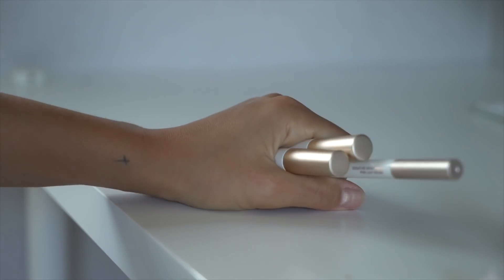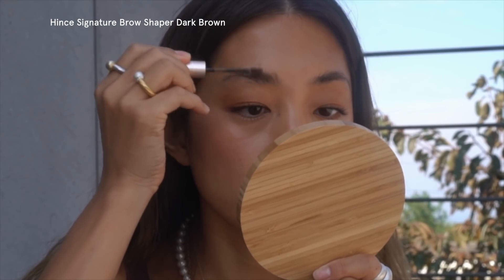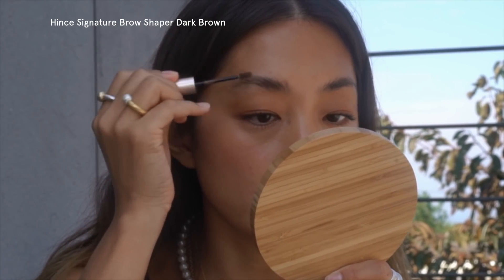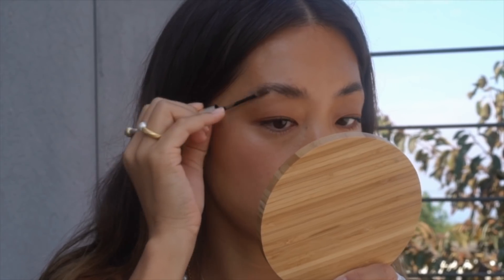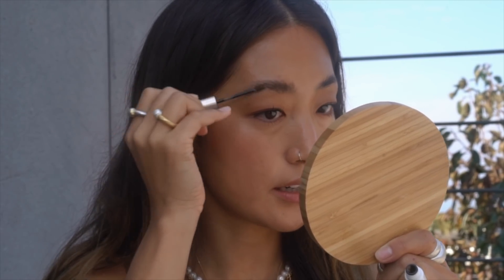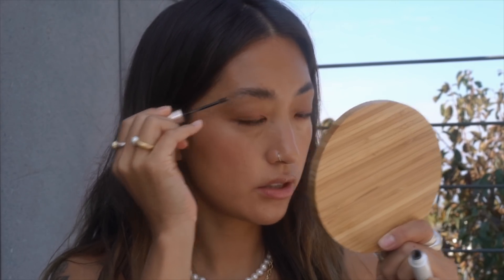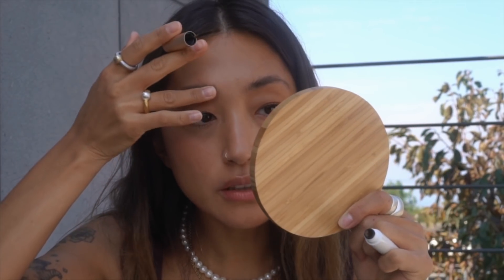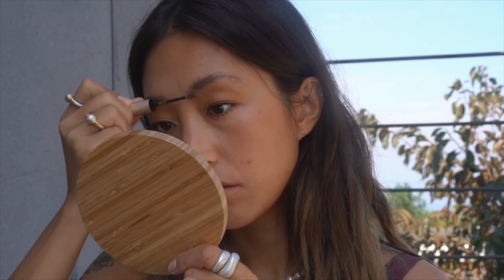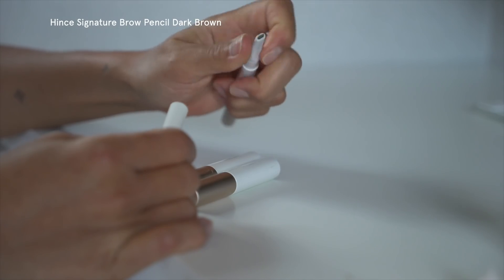Keen Signature Brow Shaper — this is new. I haven't used eyebrow mascara in a long time since I got my eyebrow lamination. It's actually really good at holding and fixing the hair. It's been about three weeks since I got my eyebrow lamination so it kind of goes everywhere now, but this handles it well. It's also supposed to build a bit of volume. Next, I'm grabbing the eyebrow pencil to fill in the empty spots.